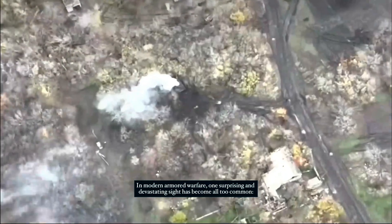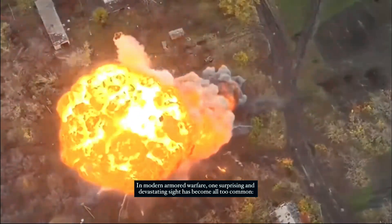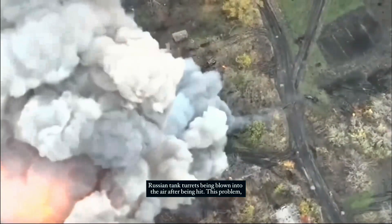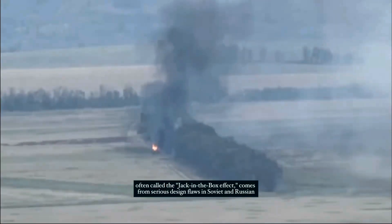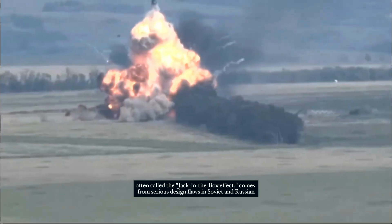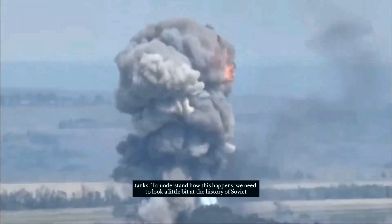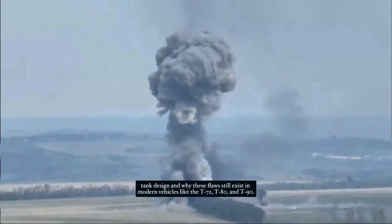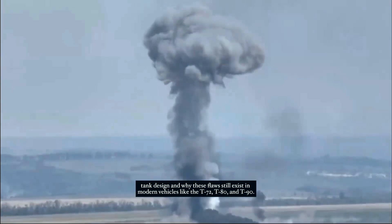In modern armoured warfare, one surprising and devastating sight has become all too common: Russian tank turrets being blown into the air after being hit. This problem, often called the jack-in-the-box effect, comes from serious design flaws in Soviet and Russian tanks. To understand how this happens, we need to look at the history of Soviet tank design and why these flaws still exist in modern vehicles like the T-72, T-80, and T-90.